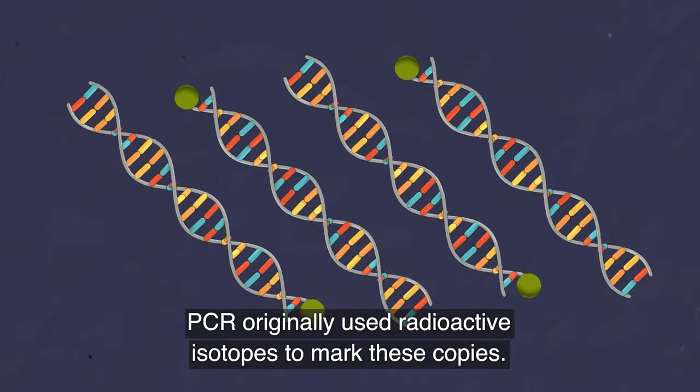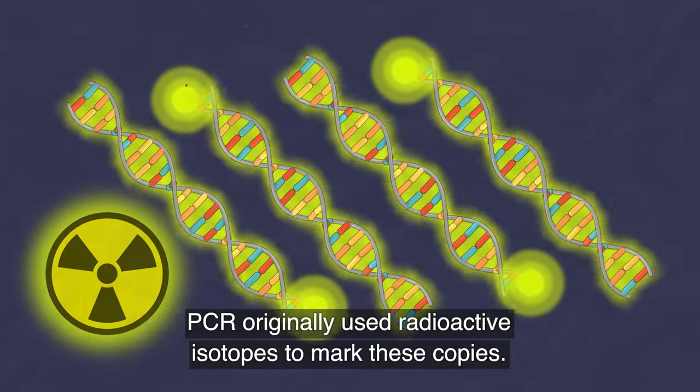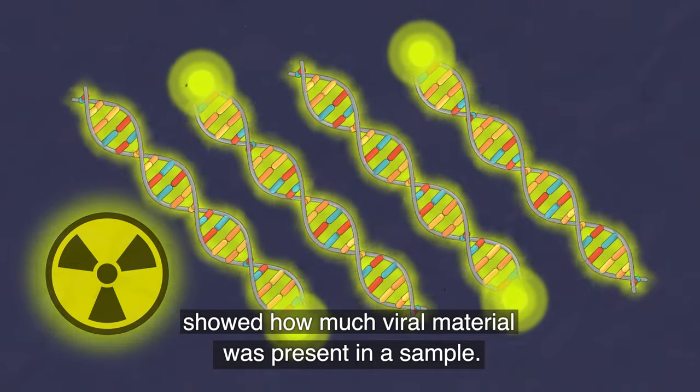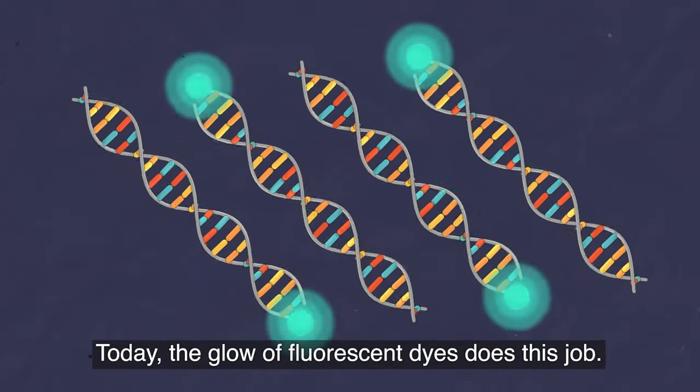PCR originally used radioactive isotopes to mark these copies. The amount of radiation emitted by them showed how much viral material was present in a sample. Today, the glow of fluorescent dyes does this job.